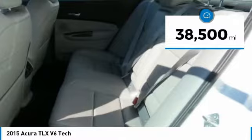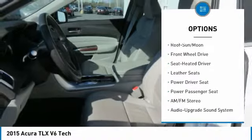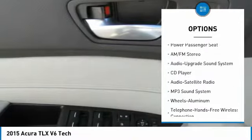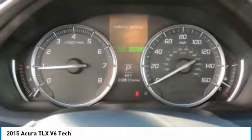This vehicle has less than 40,000 miles. Here are some of this vehicle's great options: power passenger seat, navigation system, anti-lock braking system, traction control, air conditioning, moonroof, Bluetooth wireless data link for hands-free phone, HomeLink garage door opener, power steering, and cruise control.